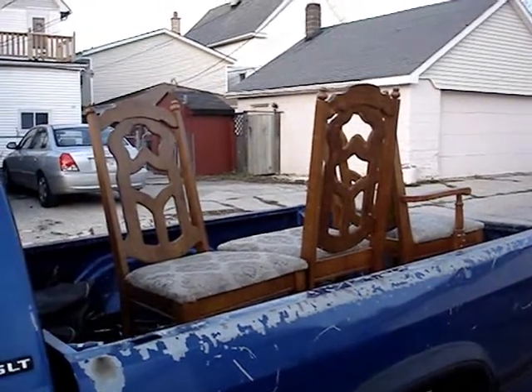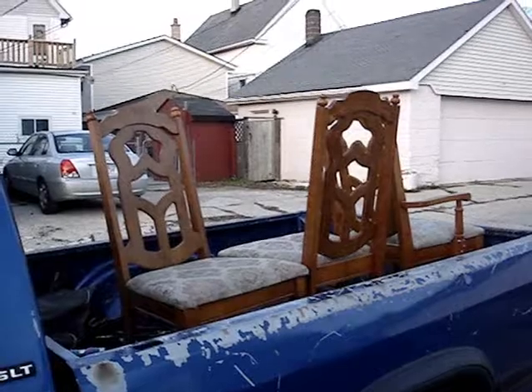Hey there Tubes, I just got home from trash picking. Just a small load, nothing major.